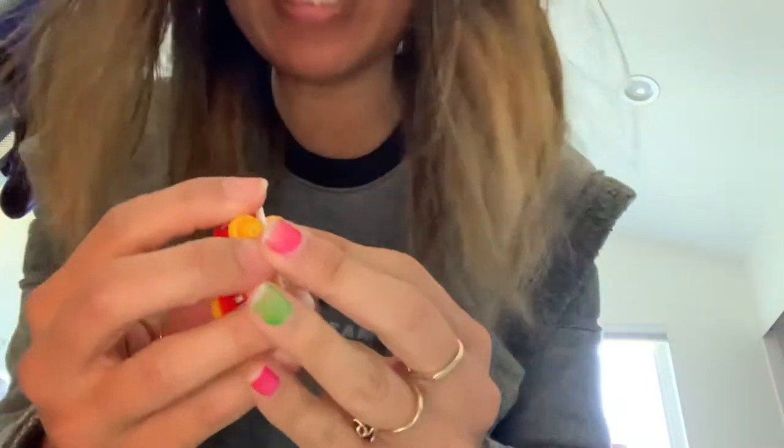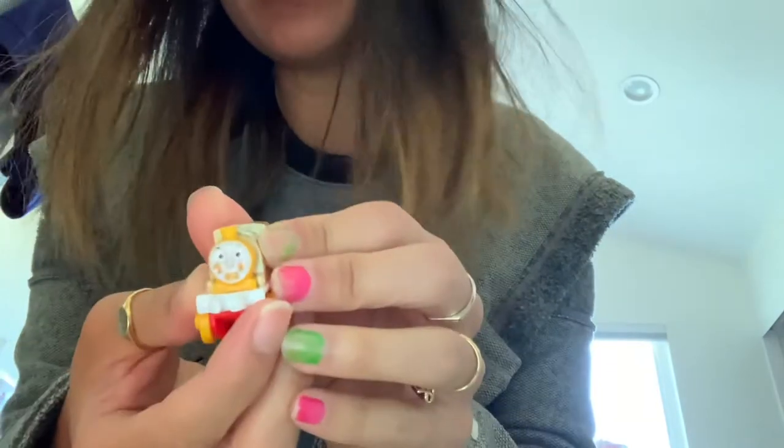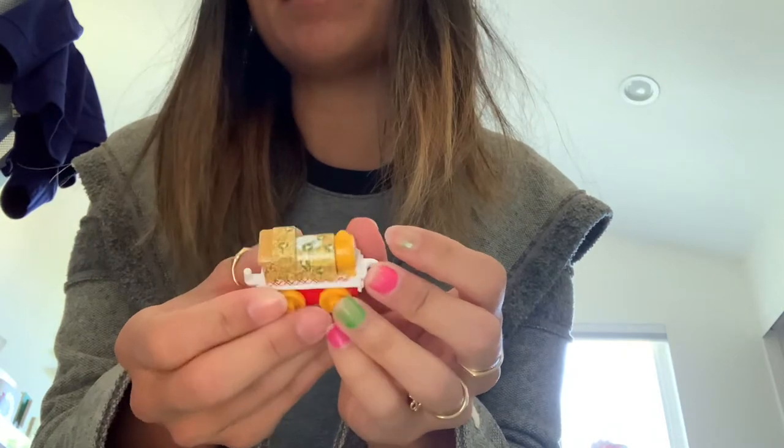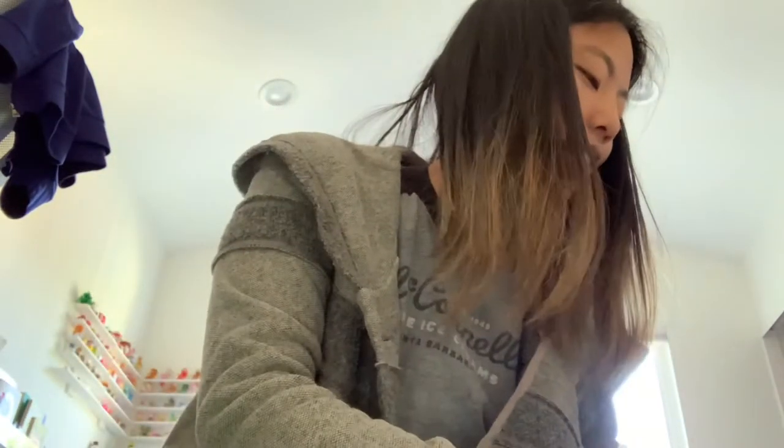Look at his nacho face — he's got cheese cheeks and a chip in his mouth. There are nachos with jalapeños and sour cream. Love it. That one is 5-3-4.